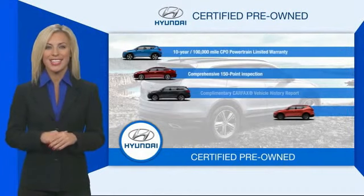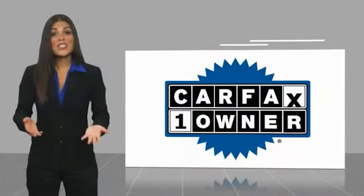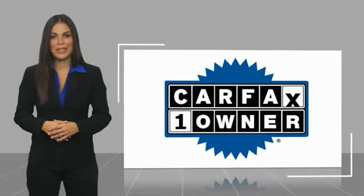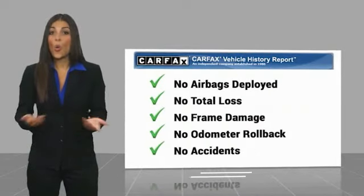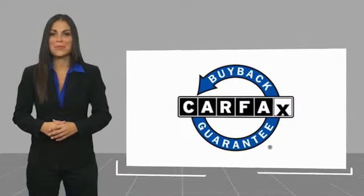Contact your Hyundai dealer today to learn more about the Hyundai certified program. This is a one-owner vehicle with a Carfax Vehicle History Report. Be sure to find a complimentary copy of this report online or contact the dealership. This vehicle qualifies for the Carfax Buyback Guarantee.